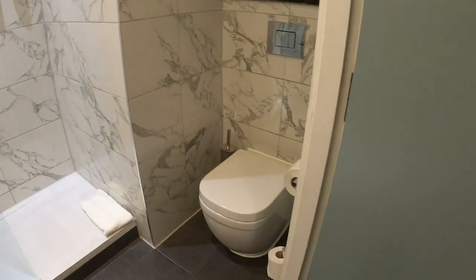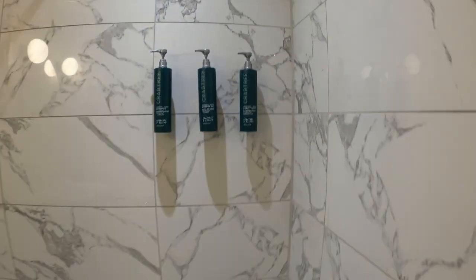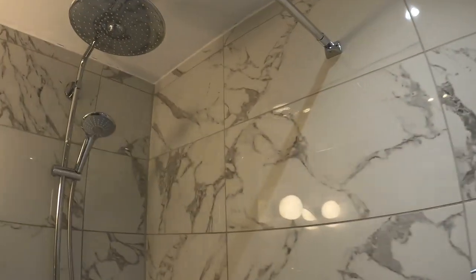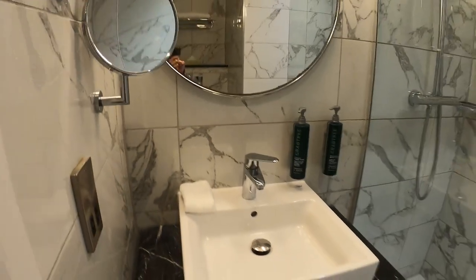Then here's the bathroom. There's the toilet, the shower, and the bath. The sink. That's it.